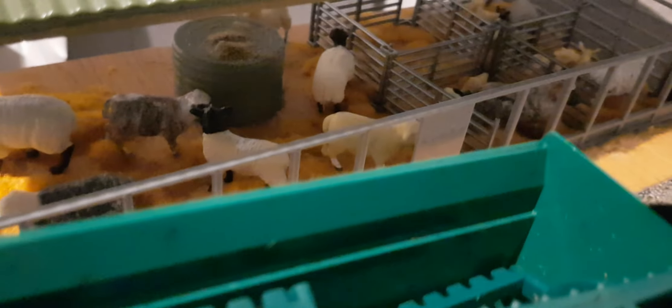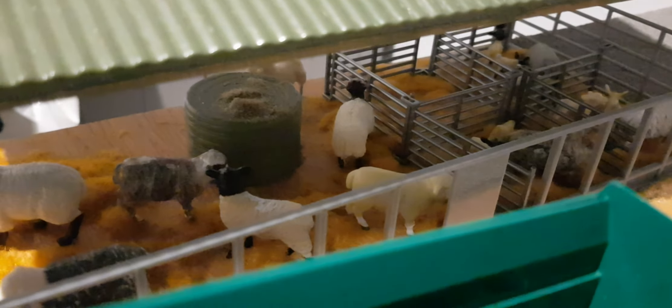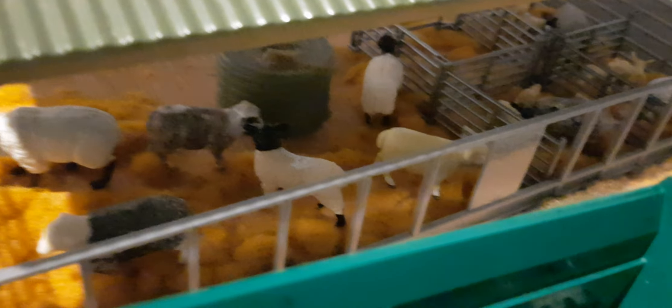In the shed we have the last ewes yet to lamb — there are 7 of them and they're just enjoying their fresh bale. They'll probably finish lambing in the middle of next week.